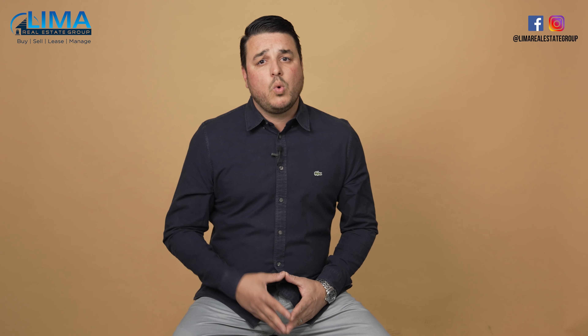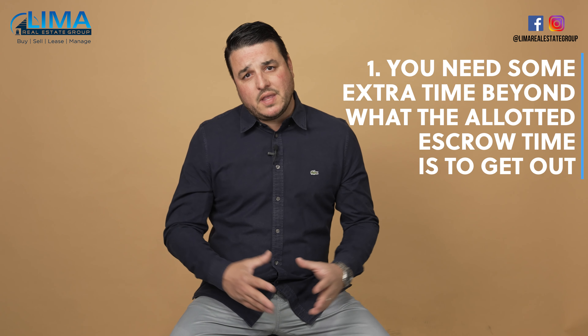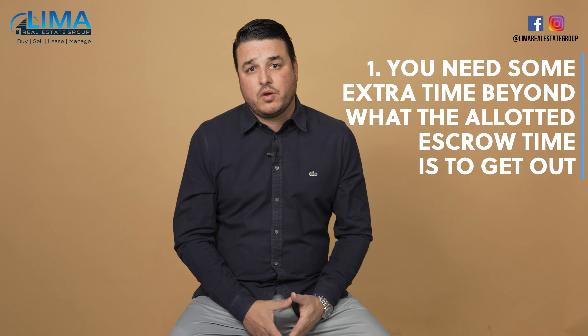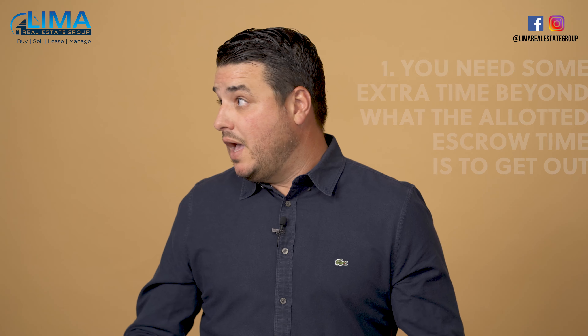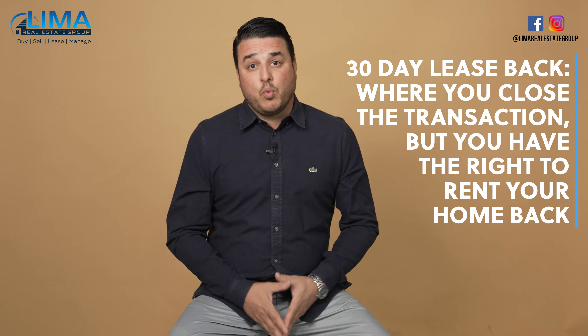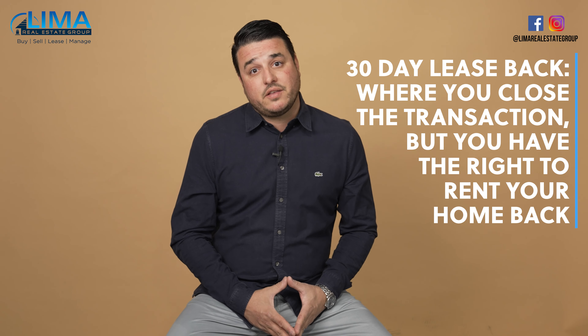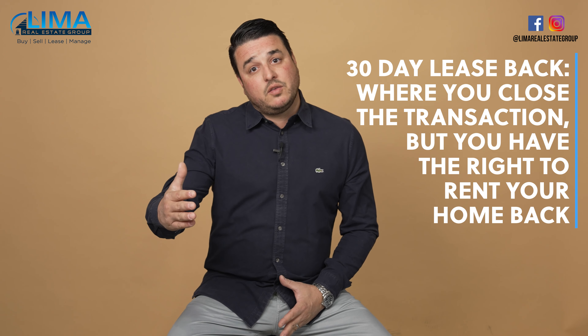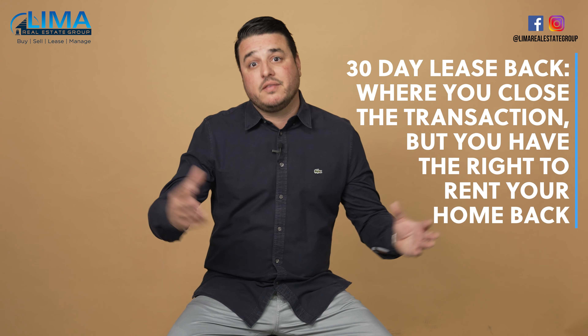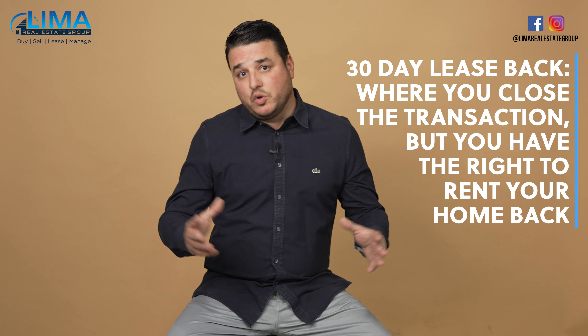A seller leaseback comes into play when you have one of two circumstances. One is you need some extra time beyond what the allotted escrow time is to get out. Let's say it's a 30-day escrow and you look at your wife and say, 'Honey, there's no way we're going to be out of here before 60 days.' We would negotiate a 30-day leaseback where you close the transaction as you would, but you have the right to rent your home back from the new owner for 30 days so you can finish moving and get out.